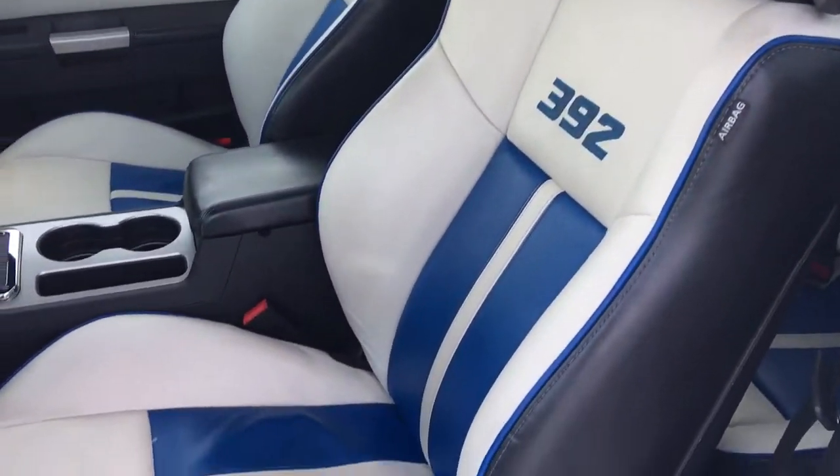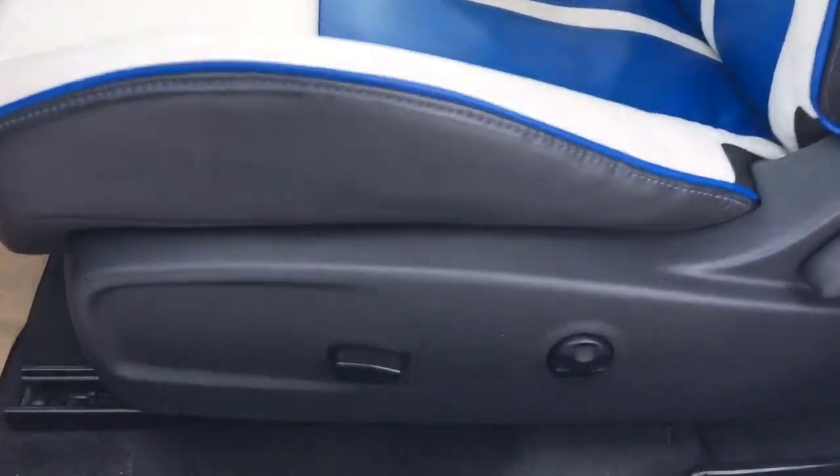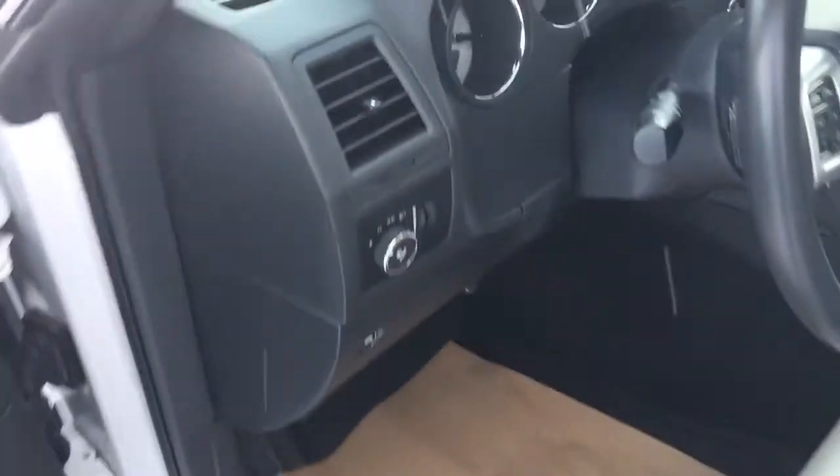Gorgeous leather seating with that blue stripe. The car has a powered seat as well. In the door here you of course have your power windows, power locks, and power mirrors.